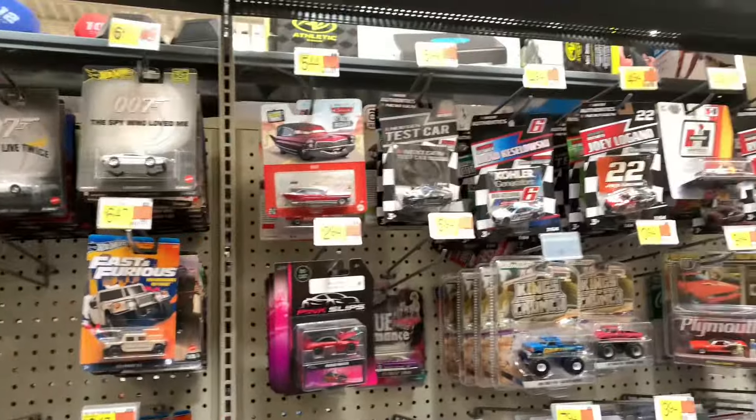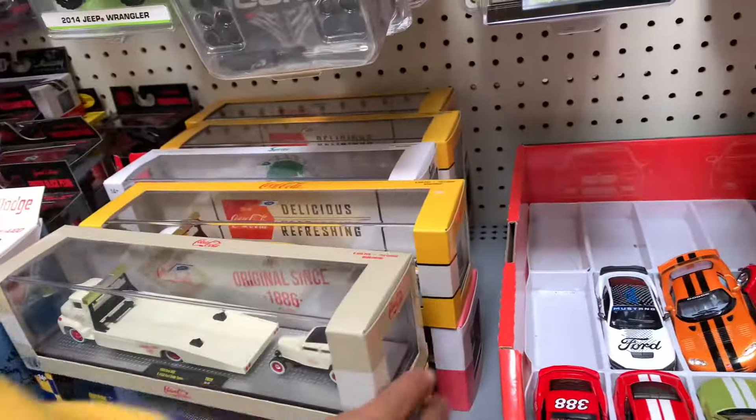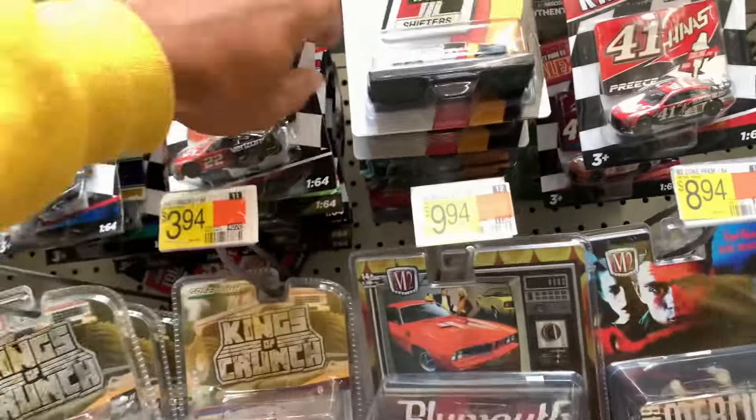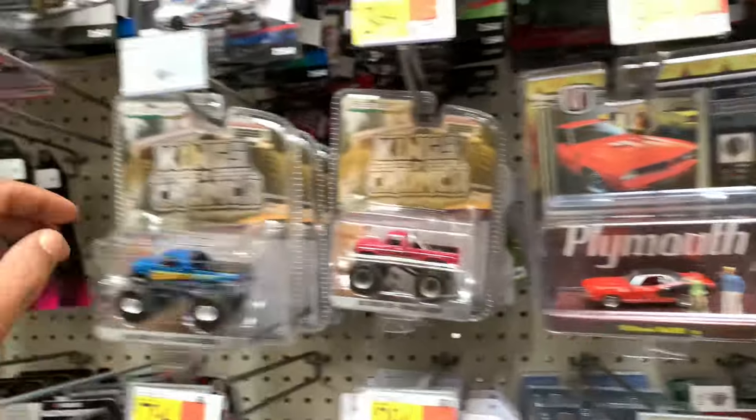The only thing new I've seen over here maybe is these M2s, but they ain't got no chase or nothing, unfortunately. So that's about it y'all. No new NASCARs. Maybe some new Kings of Crunch. Maybe.